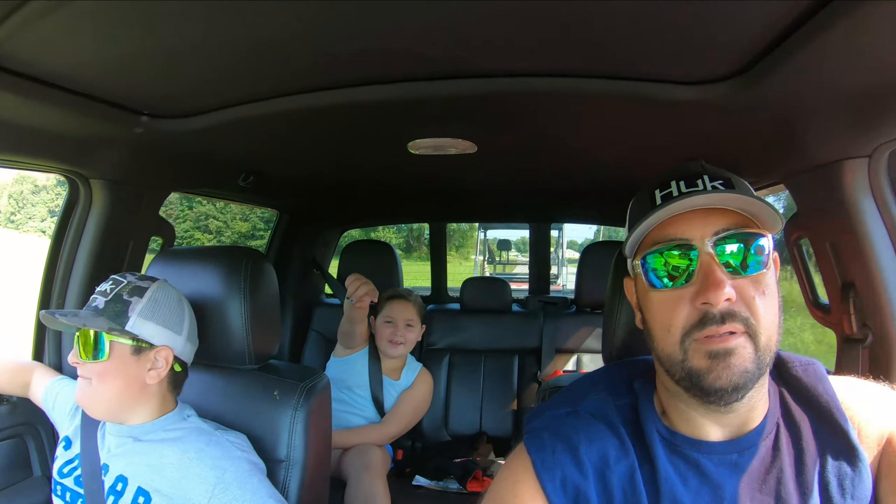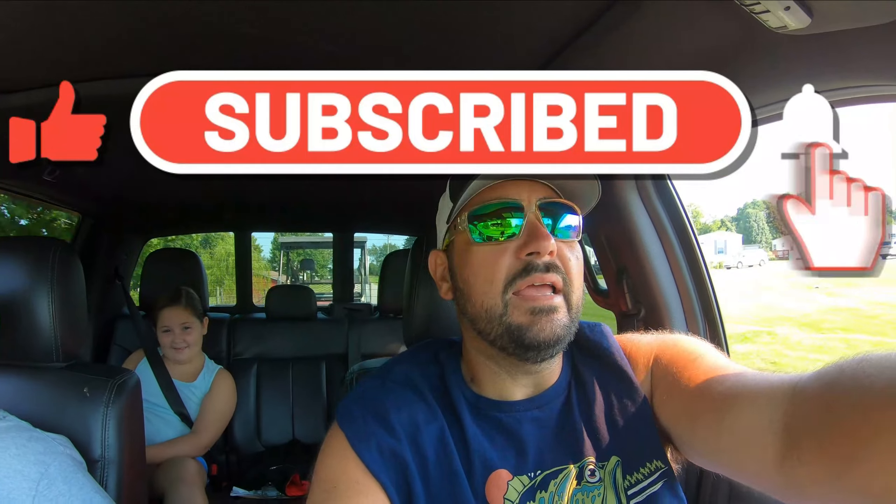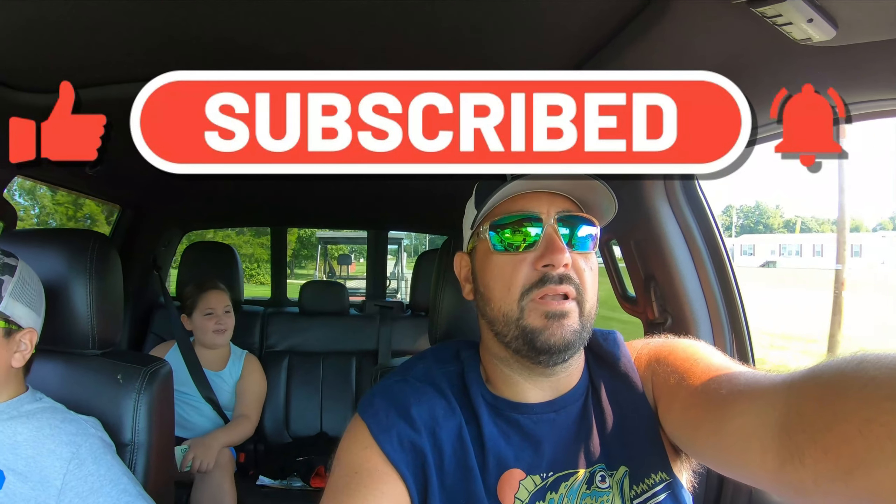Make sure to like, subscribe, and share — she jumped right to it! If you're not a subscriber, please take the time to hit the subscribe button, punch that sucker. It really helps the channel, helps us grow, and we greatly appreciate it. Big thumbs up!